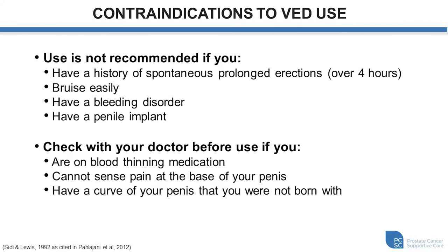Now there are certain scenarios where a vacuum therapy device might not be the best idea. It's certainly not recommended if you have a history of spontaneous prolonged erections lasting longer than four hours — we call this priapism — and certainly something you'd want to talk to your prescribing physician or clinician about first. Similarly, if you bruise easily or have a bleeding disorder, you could be at risk of having a hematoma or collection of blood or additional bruising, so we'd also recommend that in this circumstance you talk to your prescribing physician or clinician.